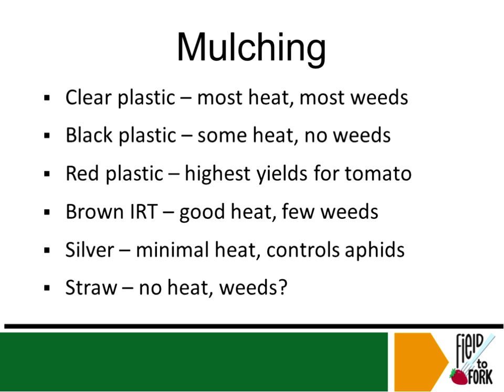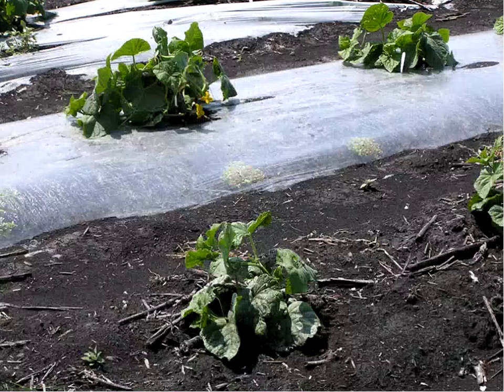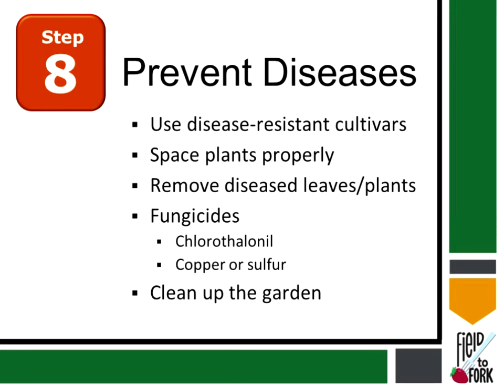Silver mulching is mainly used in warmer climates. Straw does not generate heat, so we'd put that on later in the year.